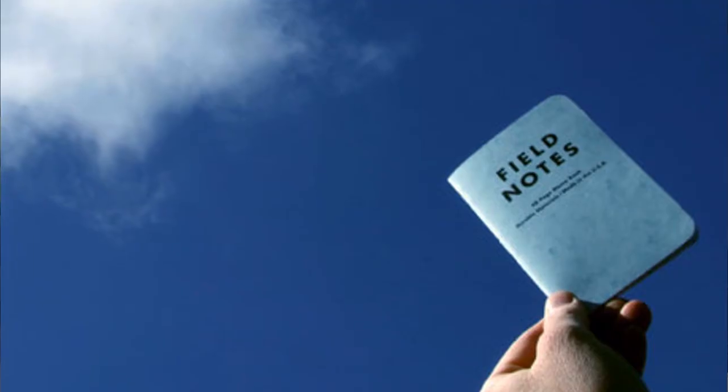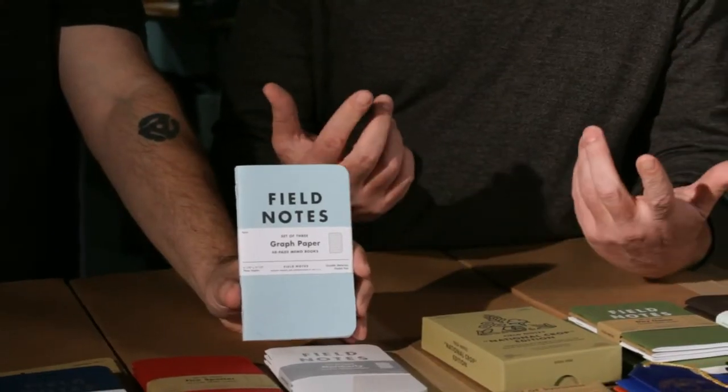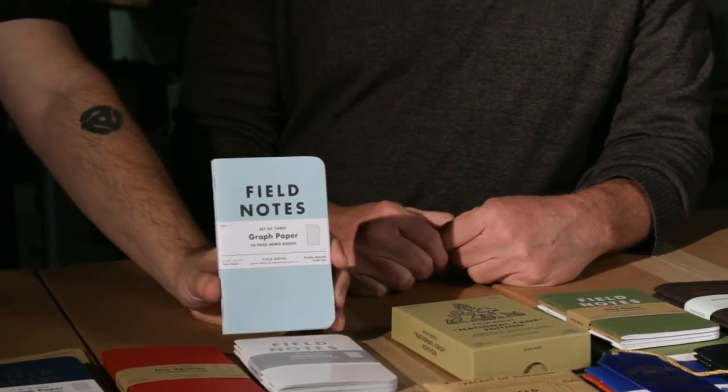We didn't have any idea if anyone would buy the subscriptions, and of course people did. We forgot to count the subscriptions in our quantity for ordering, so we ran out even faster — they were just about impossible to get outside of a subscription. Somehow we had a few of the orange left, but without a doubt, for collectors of the seasonal color editions, this is the rarest one. We basically had them all committed to our subscribers before we even put them on sale. We don't even have a whole three-pack of these here. If you have one of these in shrink wrap, you've got the mother lode.